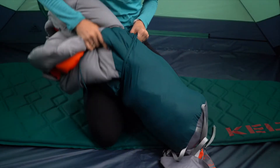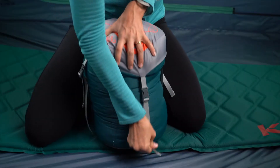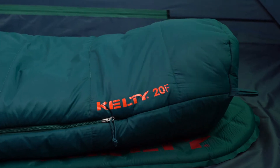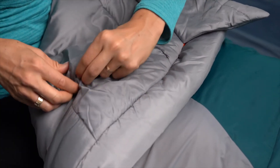The bag packs down small in the included compression sack to maximize space in your backpack for everything else. Slide into this bag and you'll love the crazy soft feel of the liner fabric and the toe-wiggling room from the spacious Natural Fit foot box. Stash your phone and headlamp in this handy interior pocket so there's no need to fumble around in the dark.